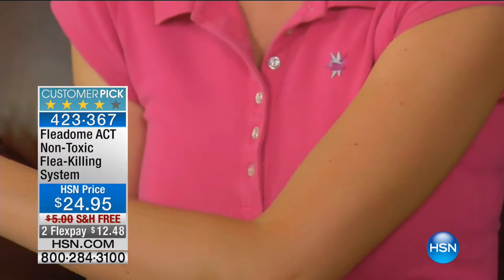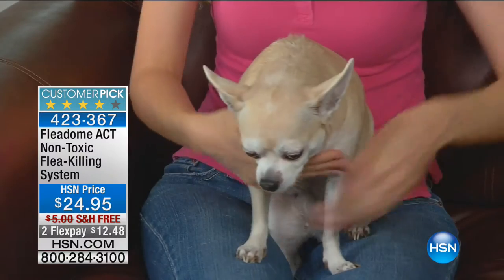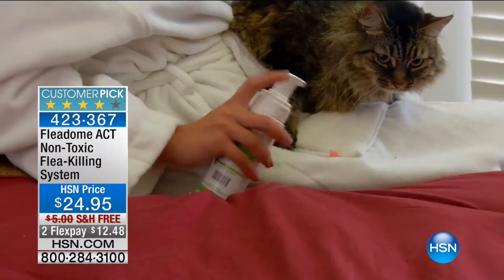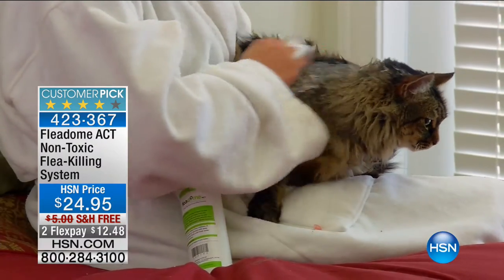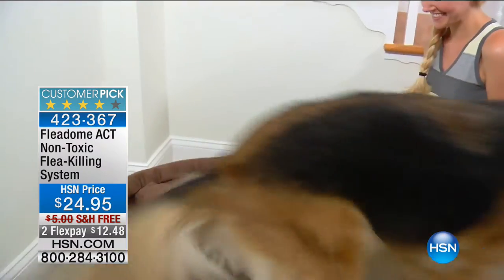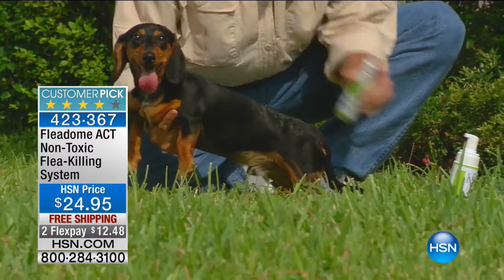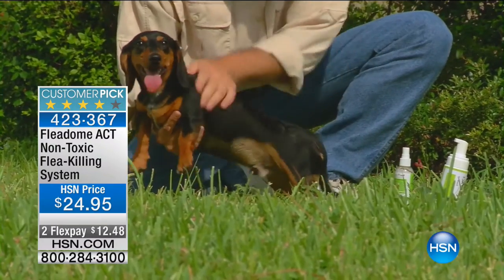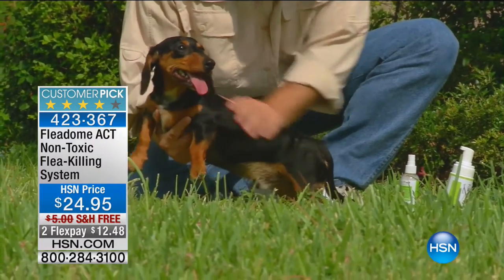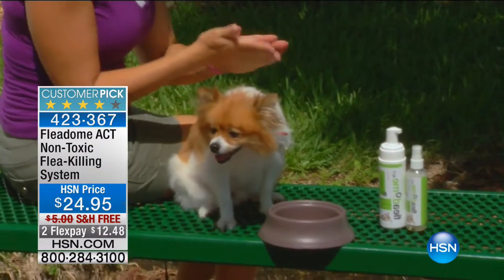If you think about how you traditionally treat your animal — using the pills, using the drops — you're basically poisoning your animal. Your pet is ingesting those only to secrete the poisons through their hair follicles for fleas to come in contact with. We no longer have to do that. As technology advances, we've advanced in flea treatment. And it's not only going to kill fleas — it's also going to deodorize and soften and shine your pet's fur, so you're really getting a three-in-one system.